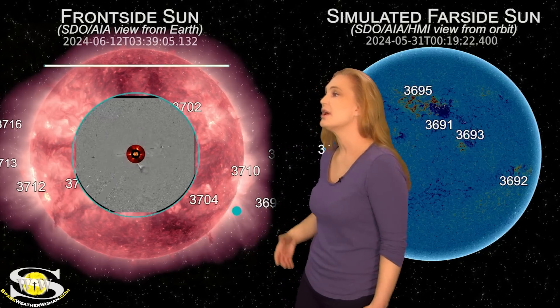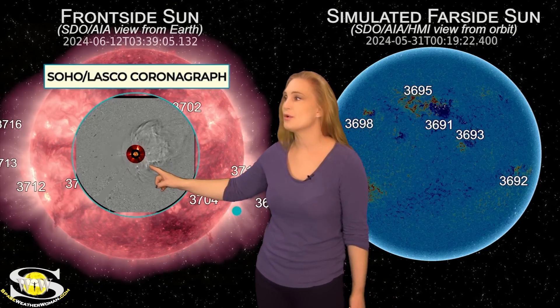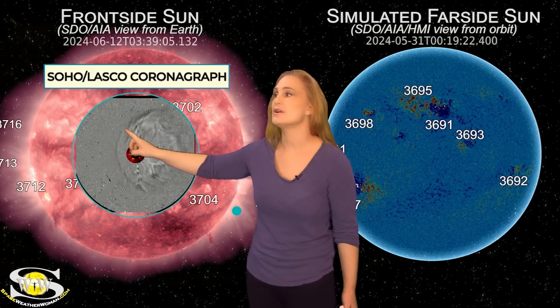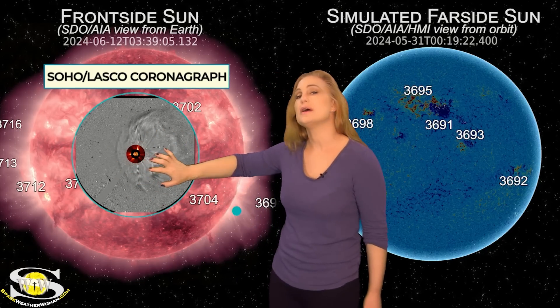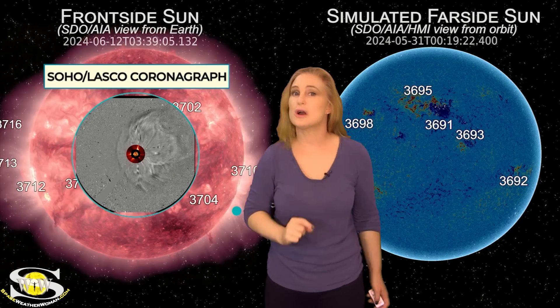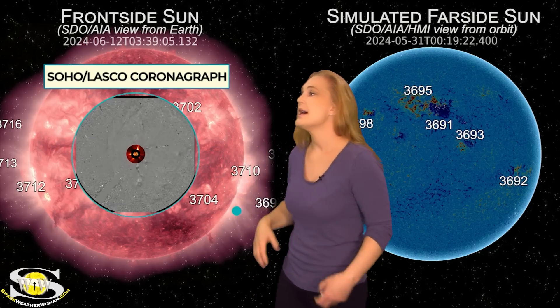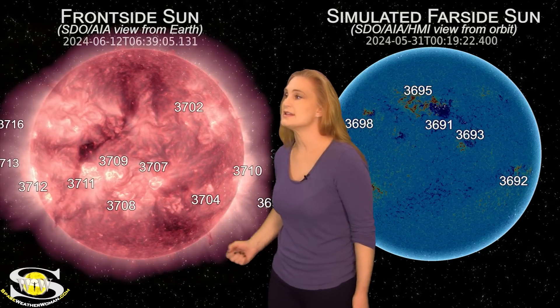Just like last rotation, these storms are Mars-directed, so Mars is once again getting hammered. As we take a look at the coronagraphs, look at this massive halo — that's a solar storm going toward Mars. We'll talk more about Mars and these big solar storms in a minute.